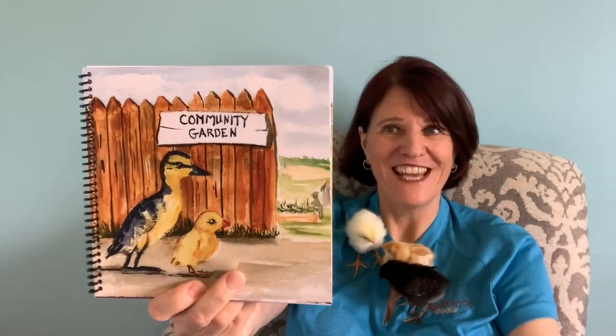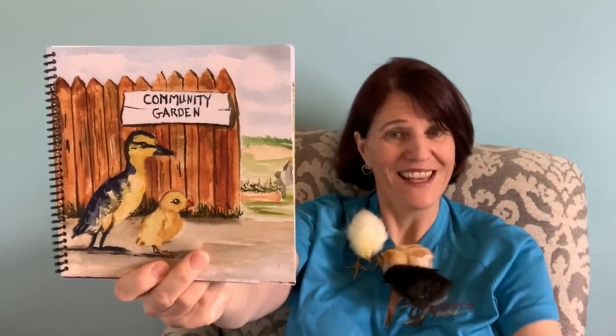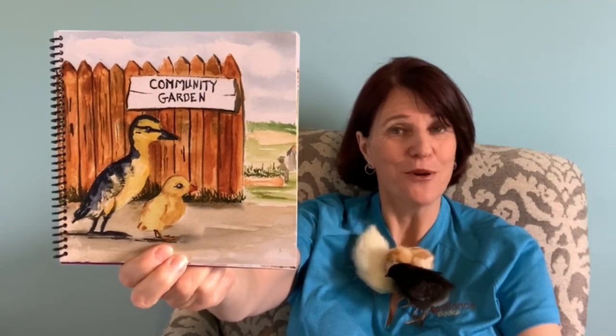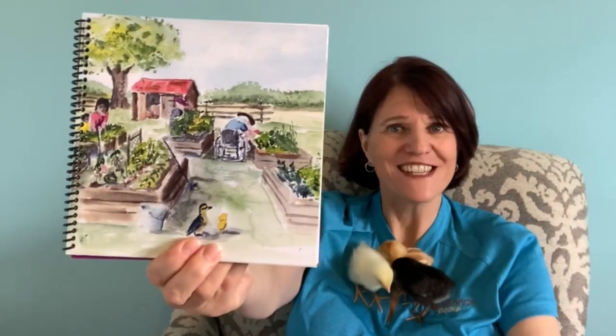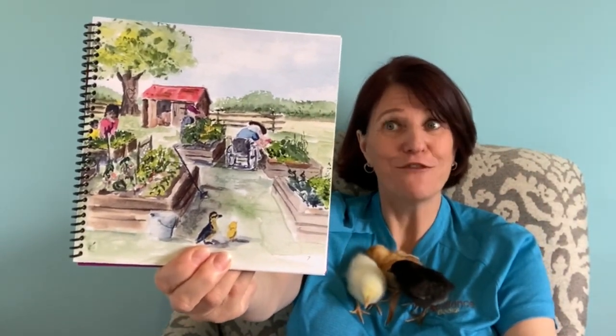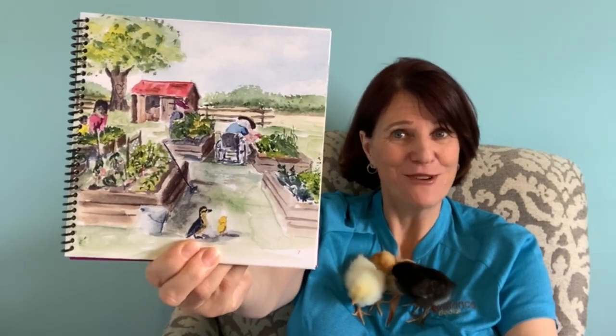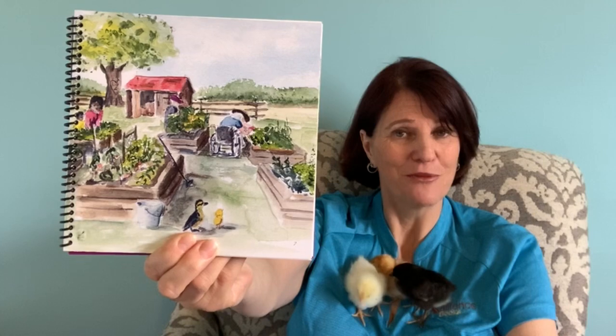Chicken duckling went out one day in the garden to learn and play. Sowing and planting to and fro, plants will grow row by row. A raised garden for sowing seeds, and of course for pulling weeds. Sowing and planting to and fro, plants will grow row by row.